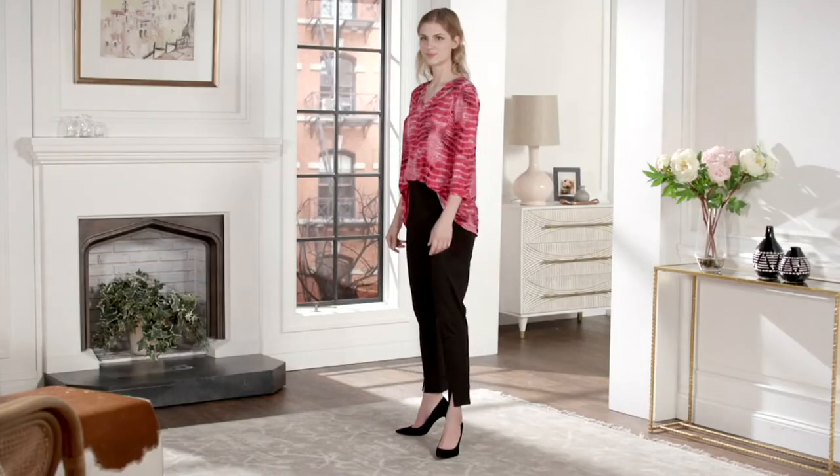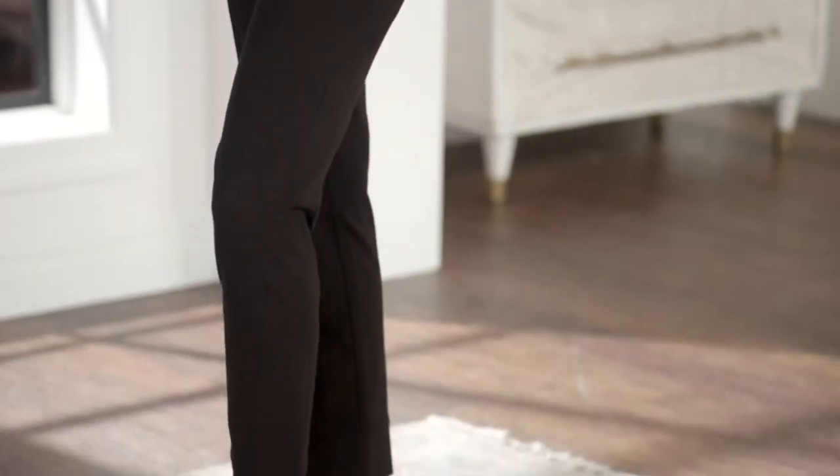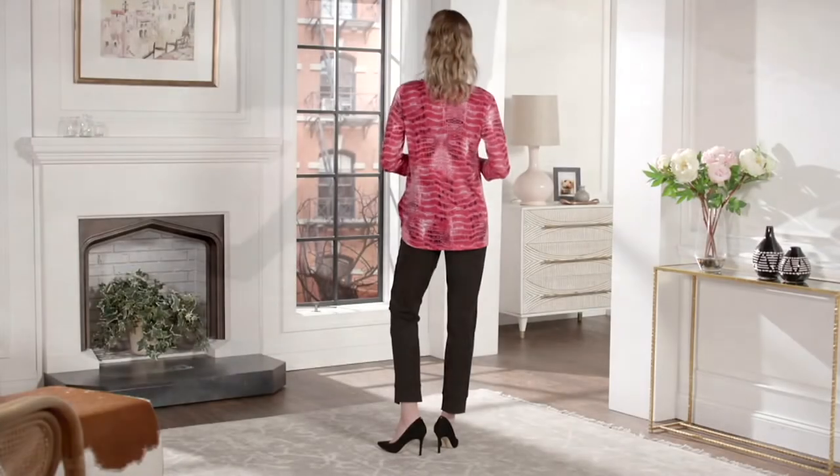This one is super limited — we have broken sizes and colors, so we're going to show you those later on QVC.com.